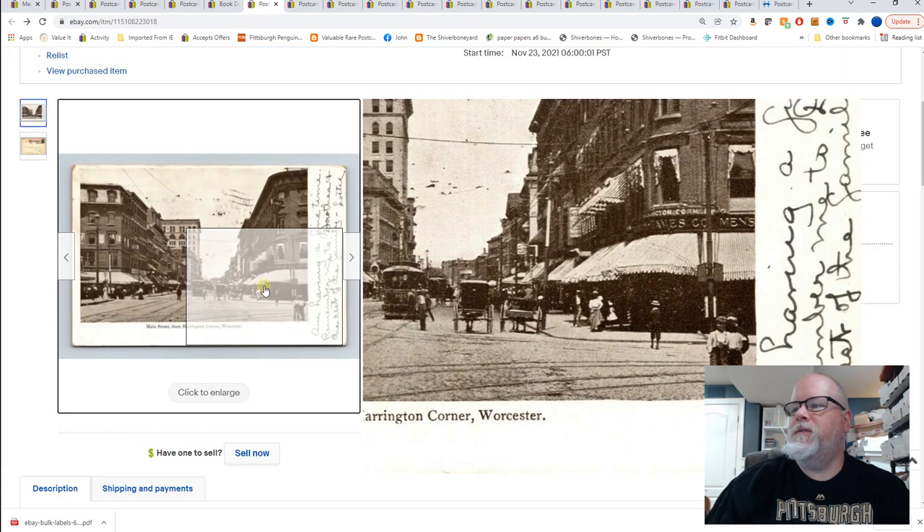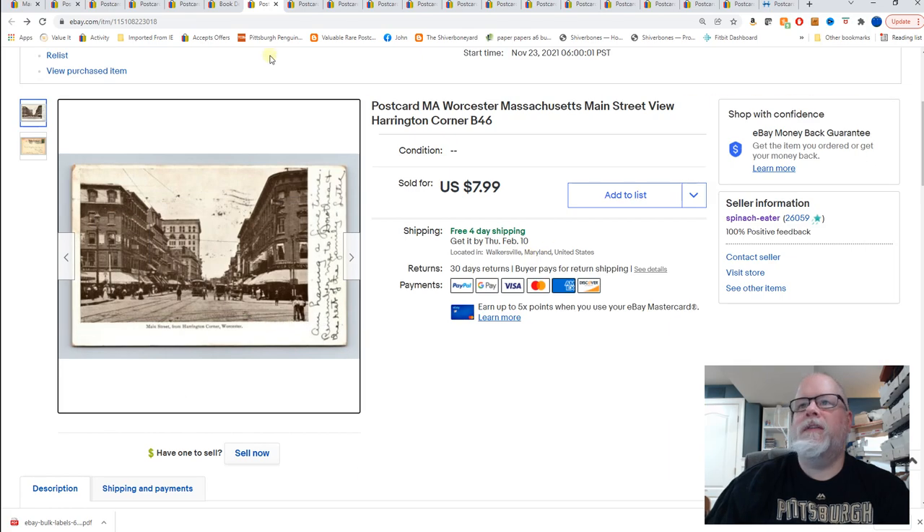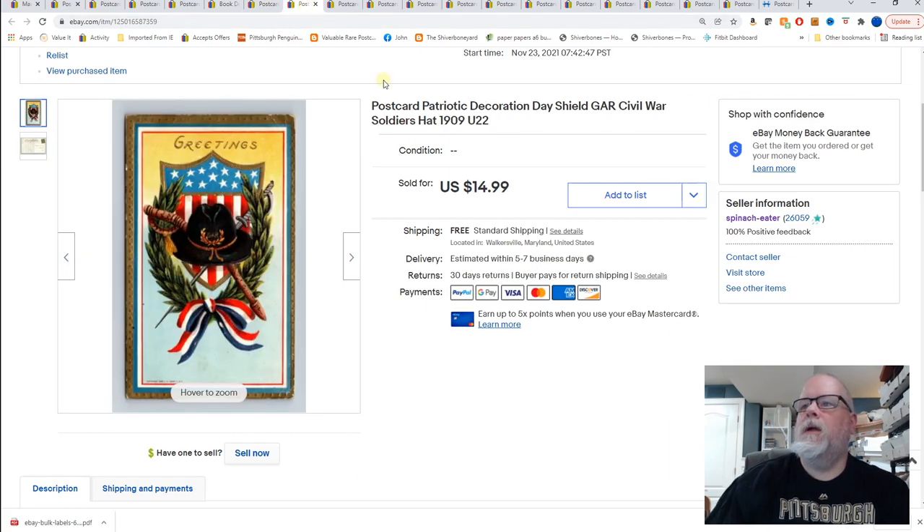Next, Worcester, Massachusetts, main street view, Harrington Corner — looks like it's 1906, yep 1906, and there's the street view. $7.99 for that card.